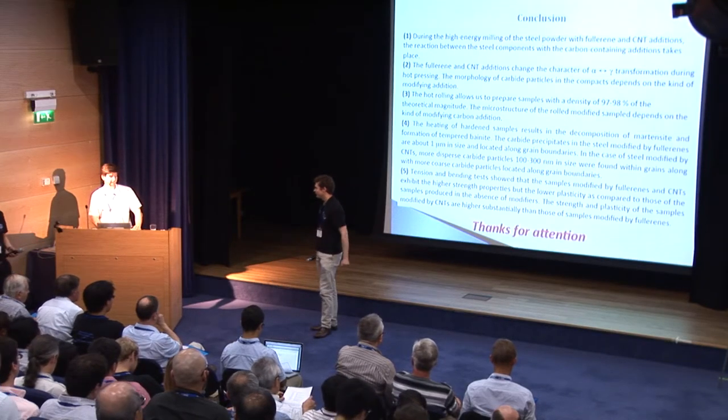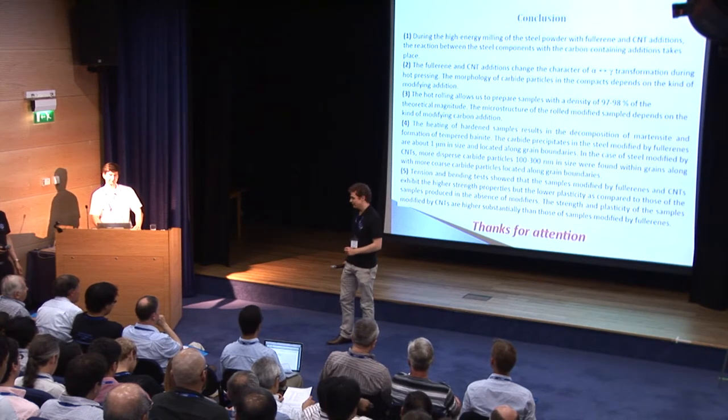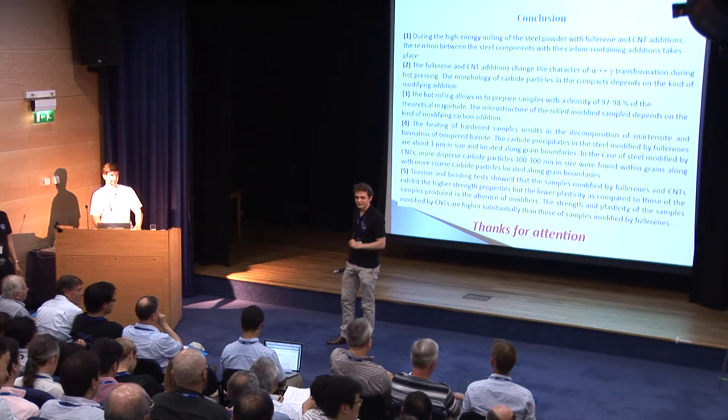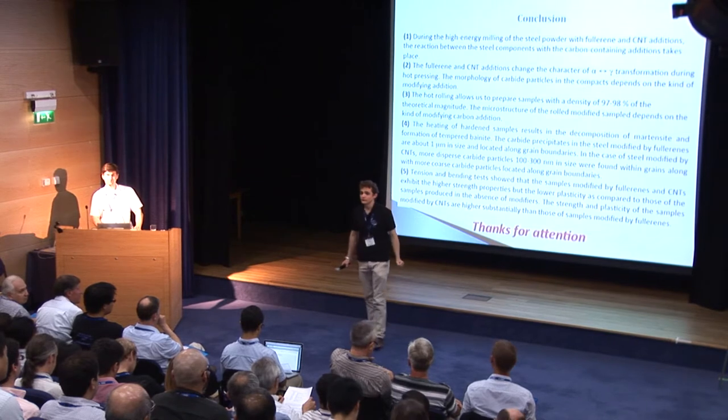Thank you, Igor. Fantastic presentation — something completely different to everything else we've had today. Certainly this afternoon we've had five completely different presentations. And finally, I would like to invite any questions for Igor from his work.